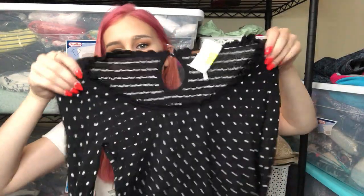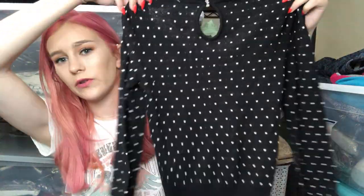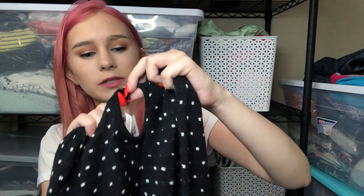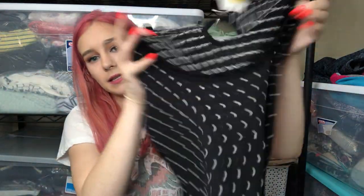The next item is a Free People polka dot pullover sweater. It kind of has retro vibes, and the button on the back is so cute — it's like a little pearl bow. It's a size extra small. It doesn't look like a typical Free People piece, but I think it's really cute.